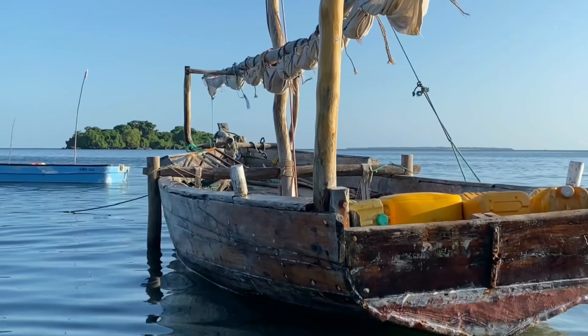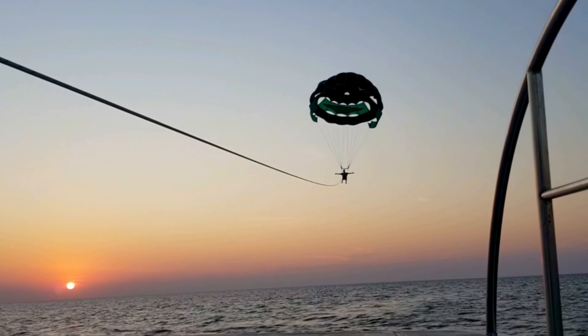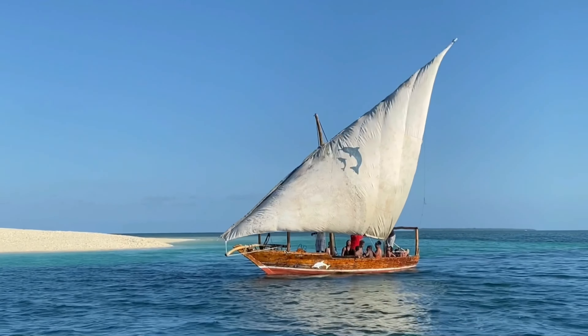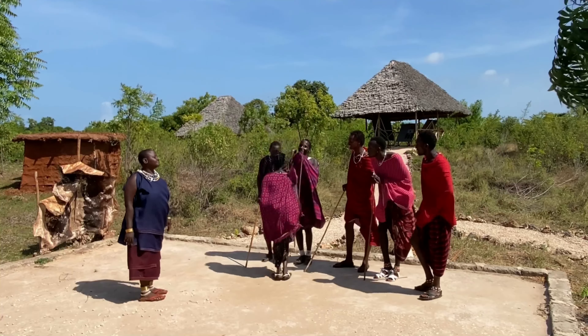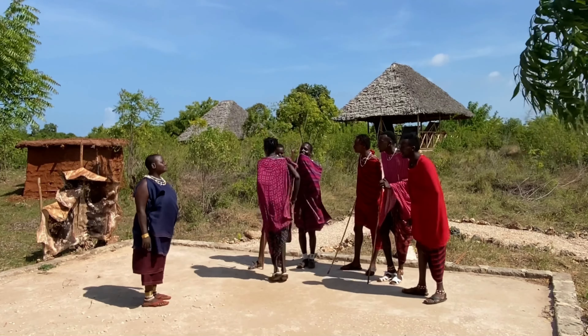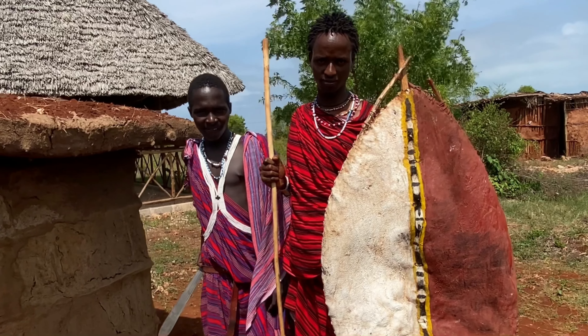I go by the name of Abdullah Salim and welcome to Adventures with Afti. On today's adventure video we're gonna take a look at one among the most interesting tribes found in the eastern part of Africa. This tribe is known as the Maasai tribe.